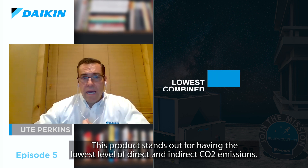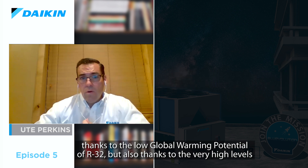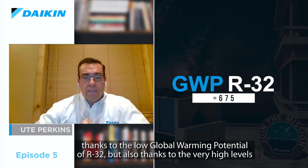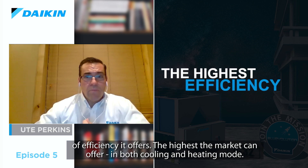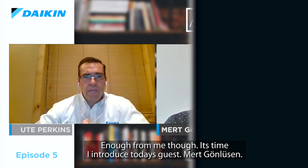This product stands out for having the lowest level of direct and indirect CO2 emissions, thanks to the low global warming potential of R32, but also thanks to the high level of efficiencies it offers — the highest the market can offer in both cooling and heating mode. Enough from me, though. It's time I introduce today's guest, Mert Donlusson.